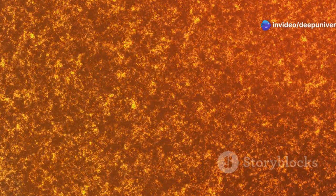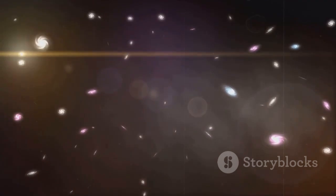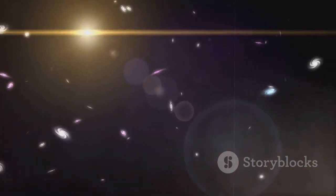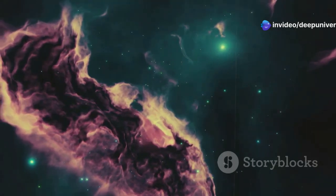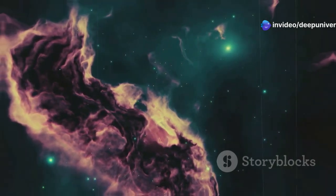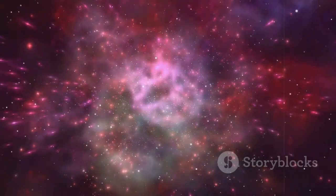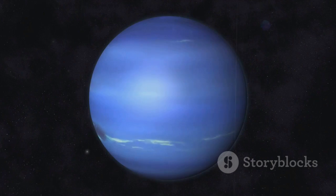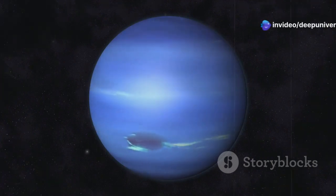Unlike visible light, which is what our eyes perceive, infrared radiation is a form of light that we experience as heat. Everything in the universe — from stars and galaxies to planets and moons — emits infrared radiation. By detecting this radiation, JWST can peer through clouds of gas and dust that obscure our view in visible light, revealing hidden objects and processes that would otherwise remain invisible.